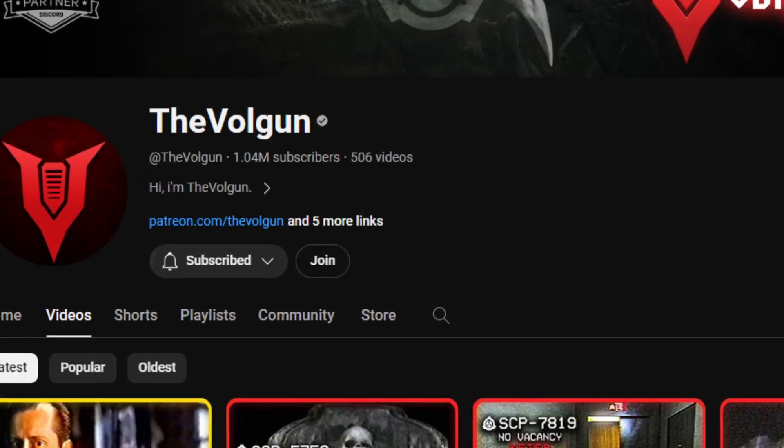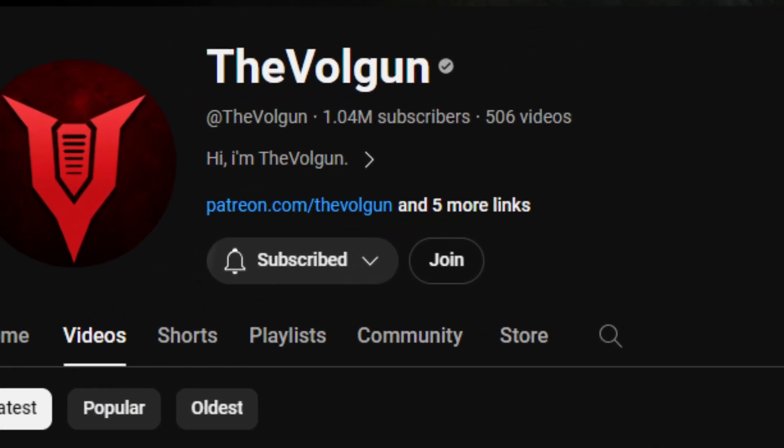What's going on everybody, welcome back to yet another video. Today we have another SCP to check out — SCP-4415. This was also done by The Vulgun. It has something to do with an interdimensional door, a singular door. As always, hope your day is going well. Without further ado, let's get into this.